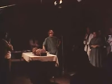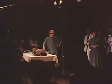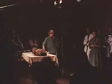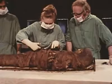Before any action was taken, the team discussed the best method of working. Finally, the unwrapping of mummy 1770 began.